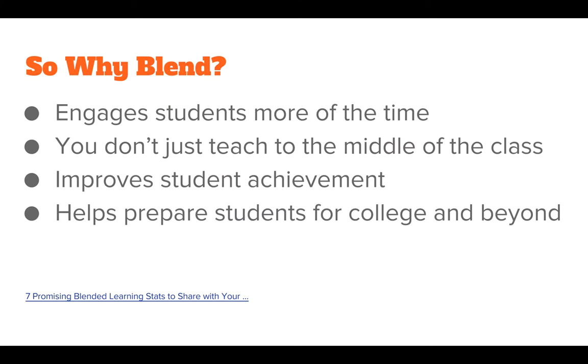So why blend? According to this article that I have linked here, it gave four good points and I really think these are the strongest points of blended learning environments: it engages students more of the time, you don't just teach them to the middle of the class, it improves student achievement, and it helps prepare students for college and beyond. Now let's look at each of those.